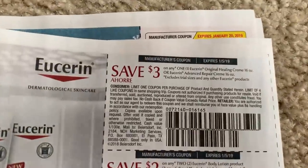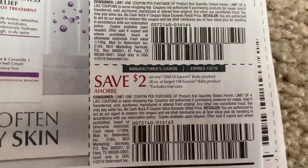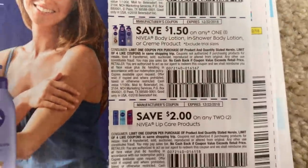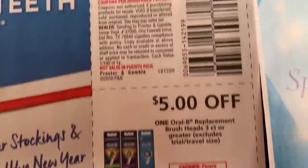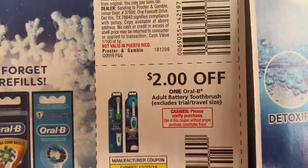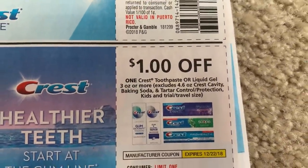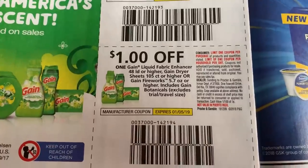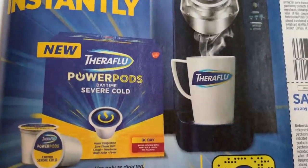We got some Eucerin coupons here. We also have some Nivea coupons — $4 off two on lotions, $1.50 off of one, and $2 off two on the Nivea lip care. We do get a $1 off of Crest here, expiring the 22nd. Here are some Gain coupons — $1 off, $1 off — and $0.50 on the Tide Simply, $1 on the Drift. And Theraflu — they have Theraflu pods now, which is pretty neat.